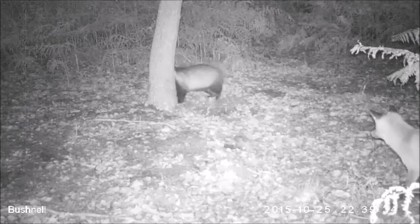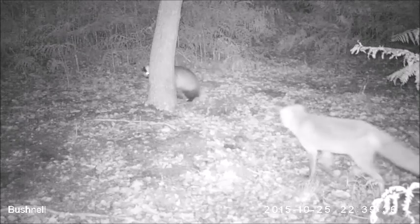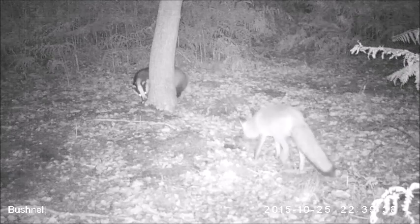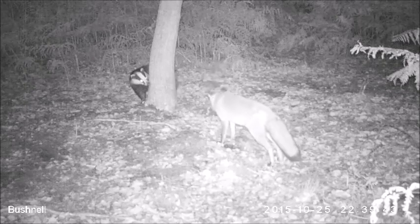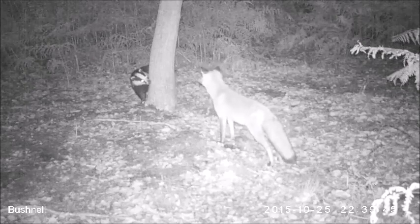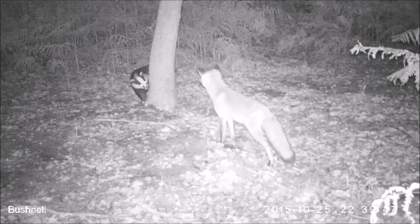Contrary to common belief, not all encounters between a fox and a badger end up in a fight. This encounter lasted for more than five minutes and at no time did any of the animals show aggression towards the other.